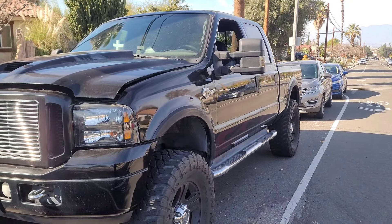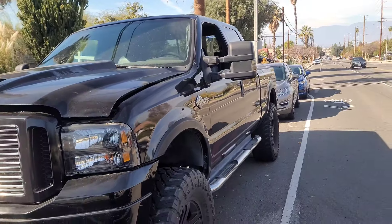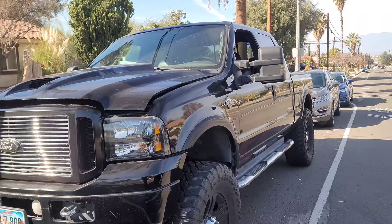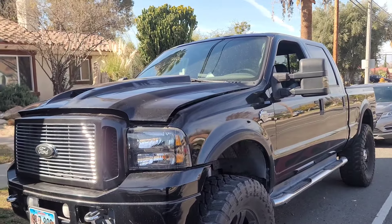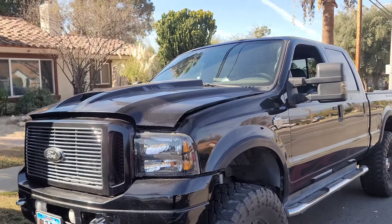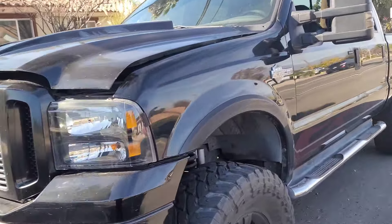Hey, what's going on everybody, Power Stroke Jude here. Hope all my dudes are having a great day. Today I'm working on a 2005 Ford F-250 Power Stroke 6.0 liter diesel — it's the Harley-Davidson edition. The customer's concern is that he says he's got an oil leak, but that never really bothered him.